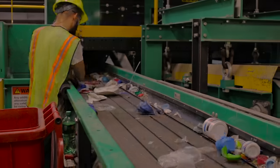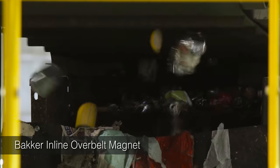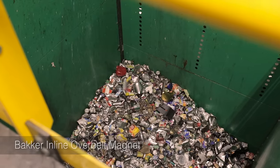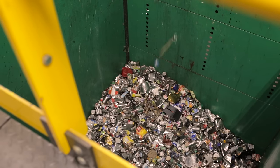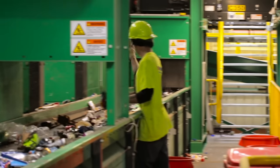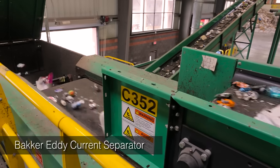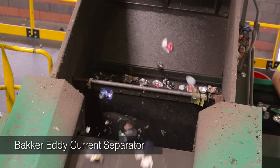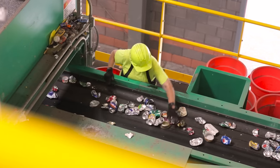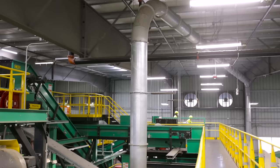The containers then travel under an overbelt magnet. This powerful magnet lifts all ferrous cans from the transfer conveyor and discharges them into a storage bin for bailing. The material that passes under the magnet drops onto a manual container sort line. With all other commodities recovered, the remaining material drops off the manual sort belt onto an eddy current separator. The eddy current propels aluminum cans over a separation gate and onto a quality control conveyor. The clean aluminum is then transported to the appropriate bin via an air transport system.